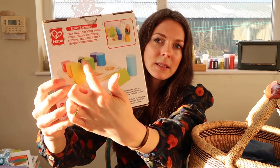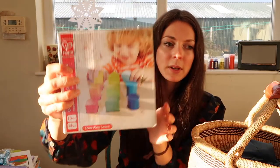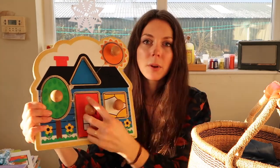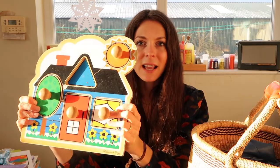I also used a couple of shape puzzles. There's the Hape colour and shape sorter, where the shapes are graduated in size, which was quite fun for the boys. And I had this really sweet Melissa and Doug puzzle — very simple, with a square and rectangle — but it was fun to pull this out, get the boys to do it, and talk about the shapes.